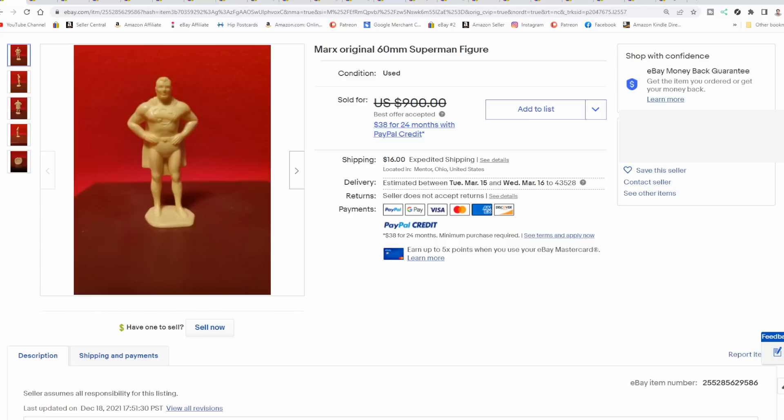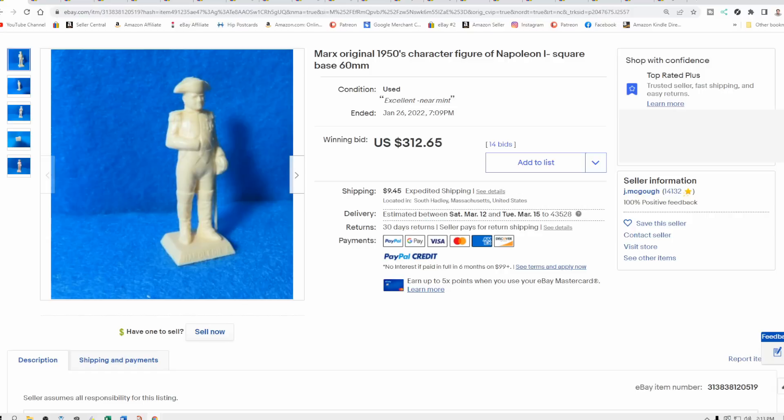Some individual figures are extremely rare, like this Superman one here. This is probably from the late 40s, early 50s. He went for hundreds of dollars — well over $500. And it's a small, tiny, little figure.